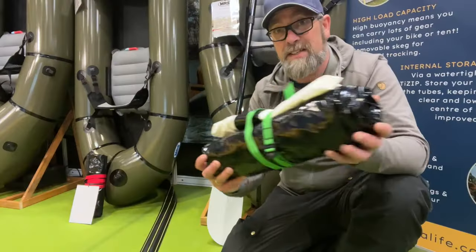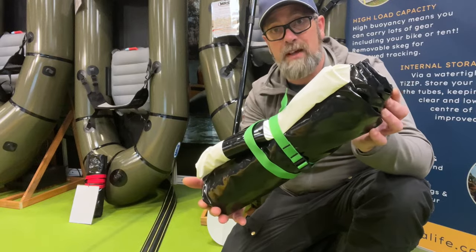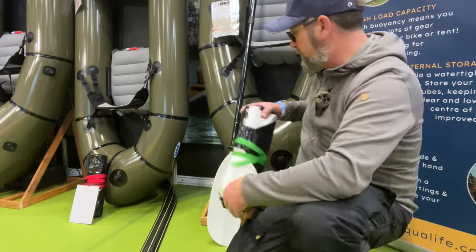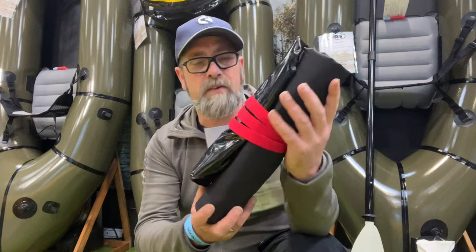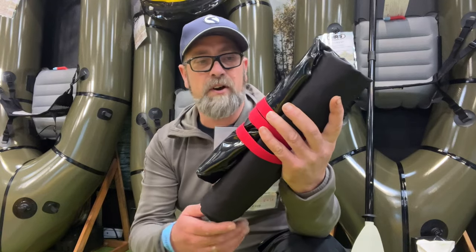If you're worried about weight and space in your bag and you're new to pack rafting, the first thing to mention is the size and packability of the pack rafts. Here's the Surveyor — I've got a review video of this on the channel — and you can see how tiny it packs up. Then we've got the Nitrogen, which is a tiny, really packable pack raft that weighs next to nothing. It's the perfect pack raft for crossing out to an island for the night or crossing a river on a hiking trip.